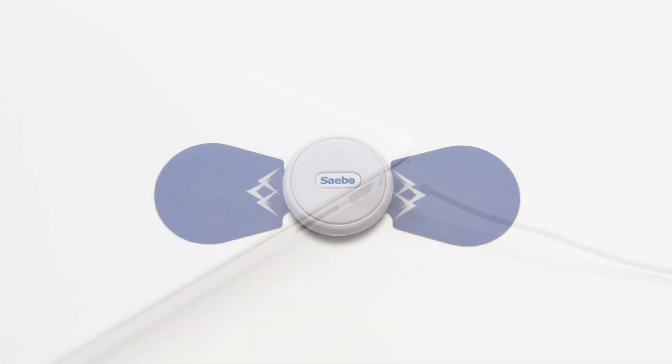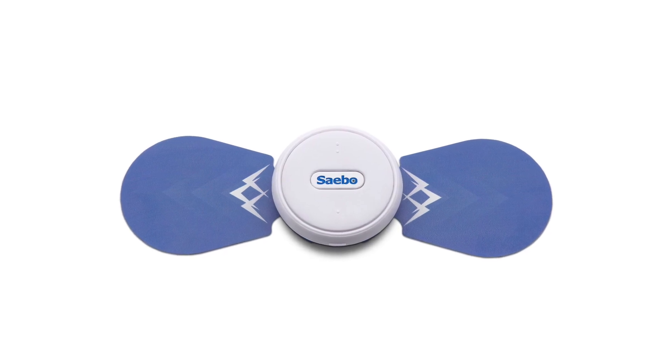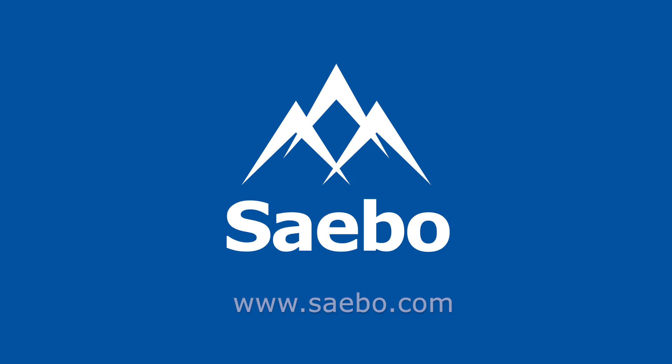Our compact, affordable, wireless Sabo Stim Go makes home therapy easy, as it only takes seconds to set up and get started. To learn more about the Sabo Stim Go, or to get started on the road to recovery, please visit our website at www.sabo.com.